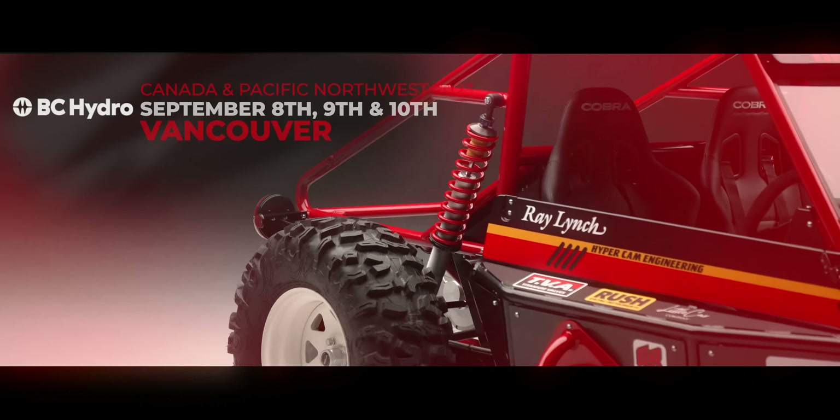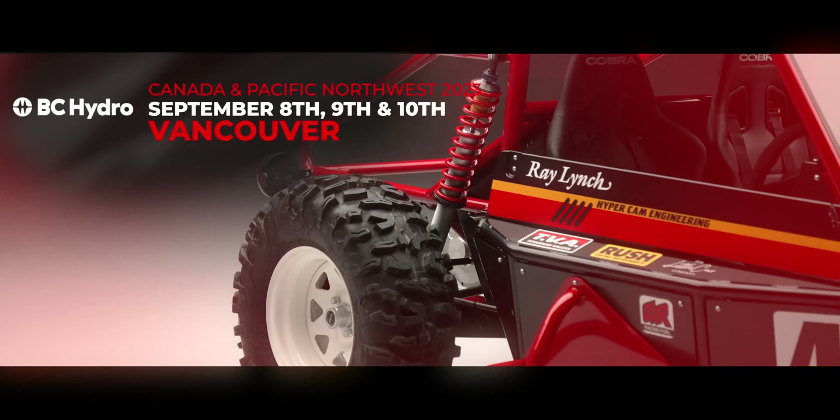The Fully Charged Show is generating positive energy with its live events all around the world. Next up it's Fully Charged Live Canada — get your tickets today.